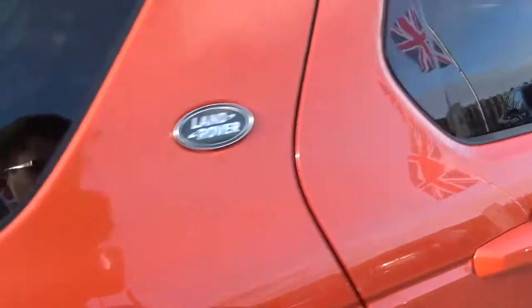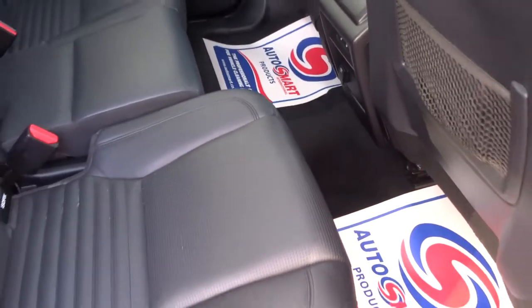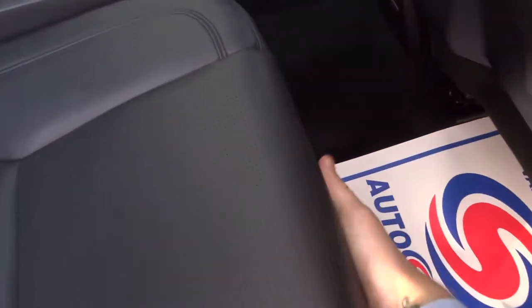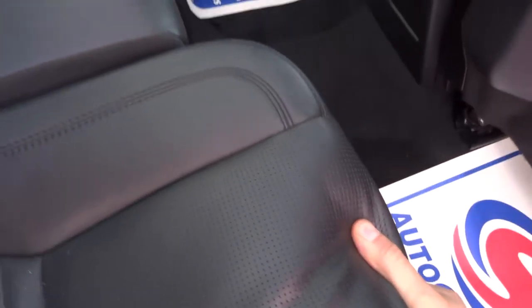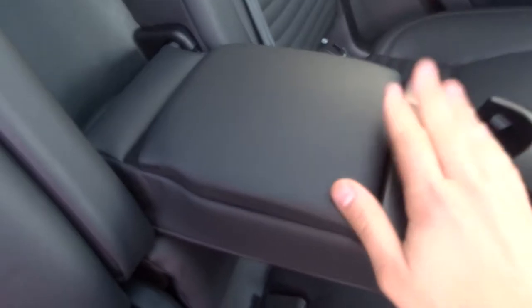Even though it's smaller than the other Discovery, you do get a good amount of room in the back. These rear seats actually slide forwards, giving you more room, and then you can slide them back. The passenger gets a nice armrest, a couple of cup holders, and some storage in there as well.